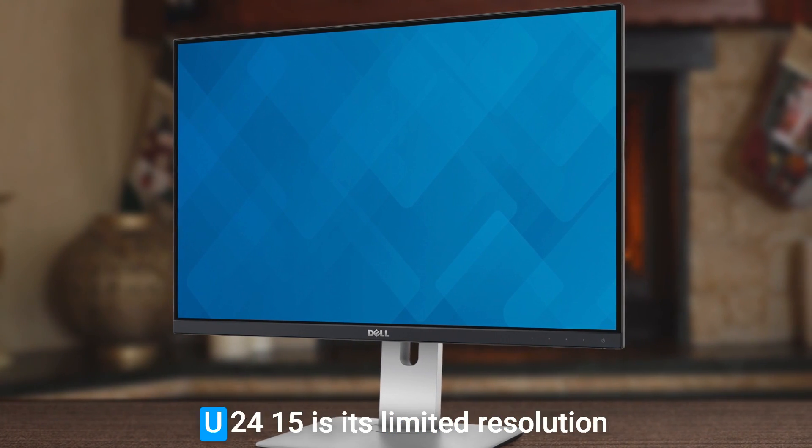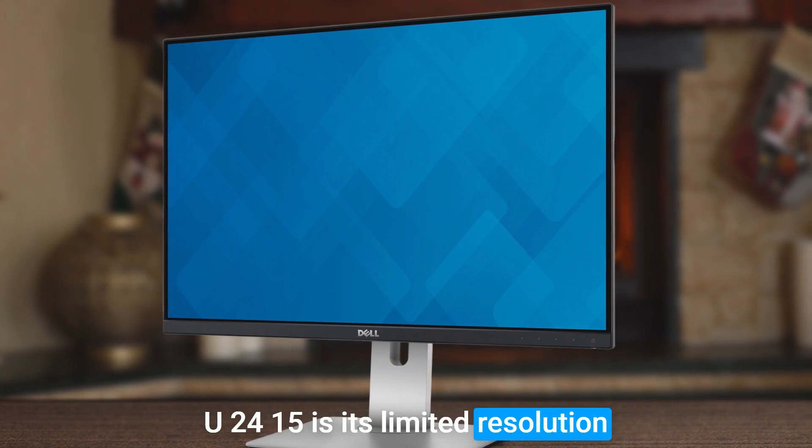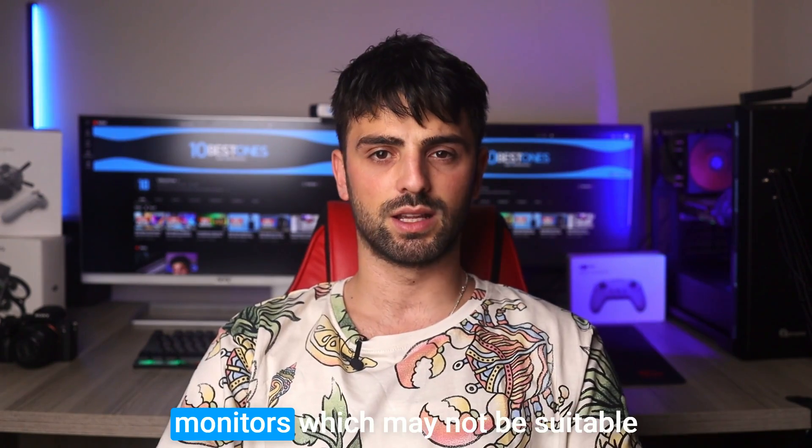One potential disadvantage of the U2415 is its limited resolution compared to some other high-end monitors, which may not be suitable for developers working with highly detailed graphics or videos.